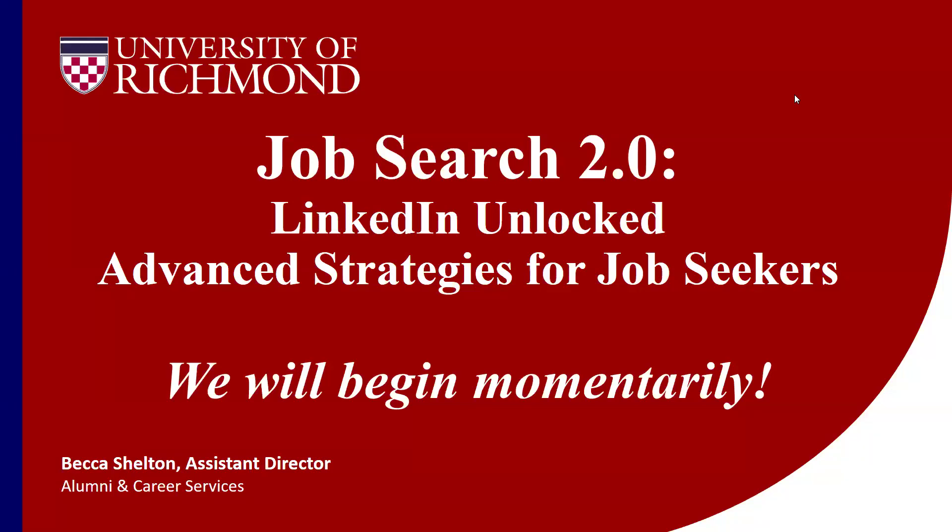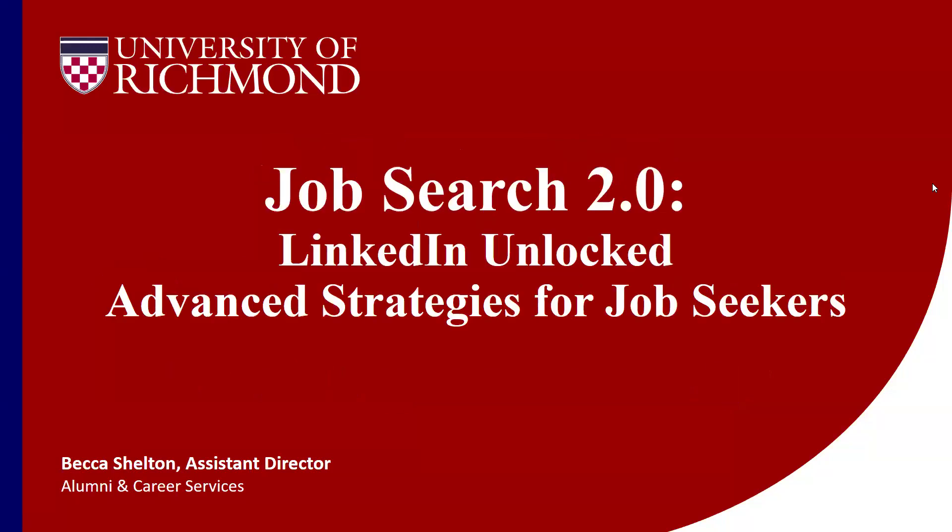Welcome. Thank you so much for joining me and for your flexibility last week with the rescheduled webinar. I do appreciate it. We'll go ahead and dive into our content today — got some really good stuff to share. This is the last webinar in our series of Job Search 2.0, and this is LinkedIn Unlocked. We'll be talking today about some advanced strategies for using LinkedIn for job search or if you are really thinking about it.